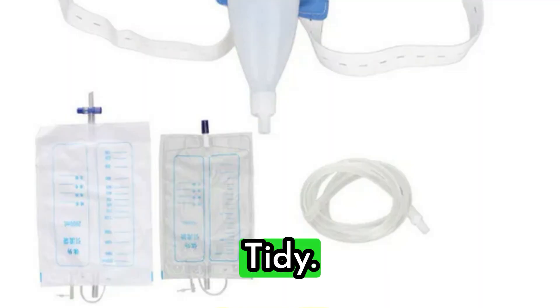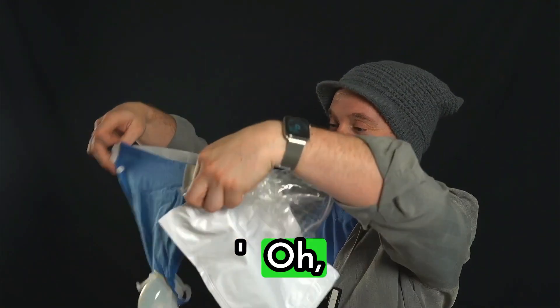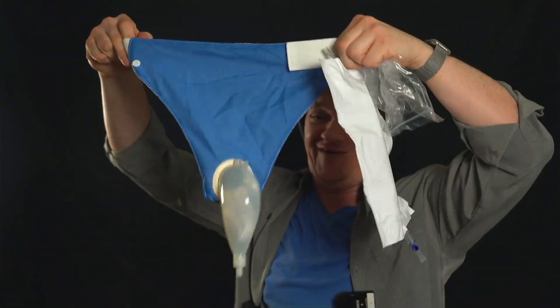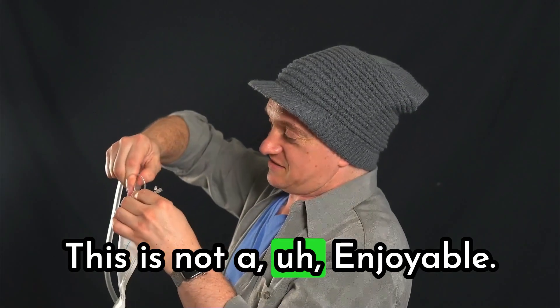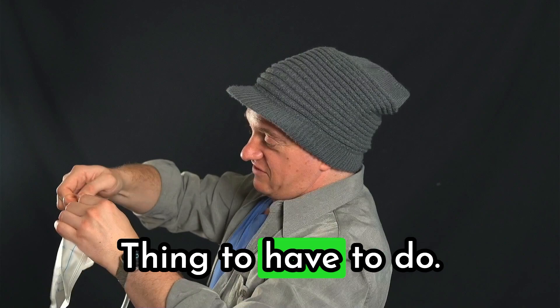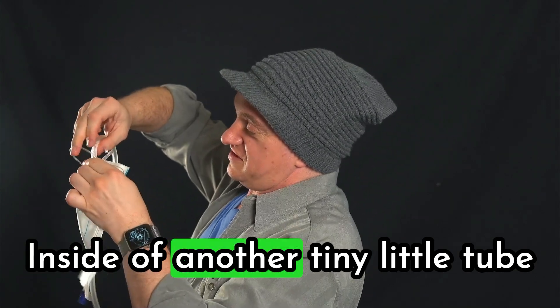Now the listing on Wish said it's for men, but what I can see on the side of the box here is you can actually get a number of attachments with this bad boy that can cater for whatever is going on down there for you. Tidy. You actually get two sizes — a big one and a little one.